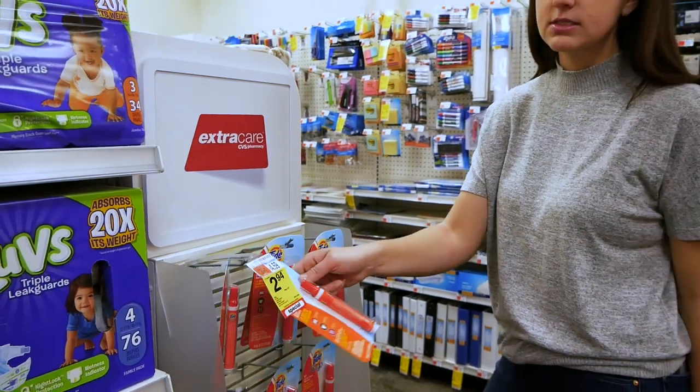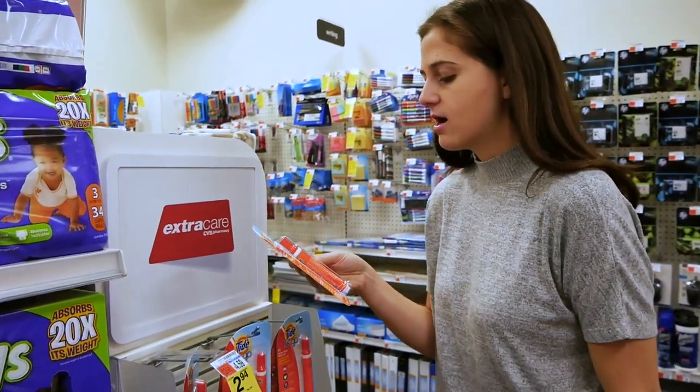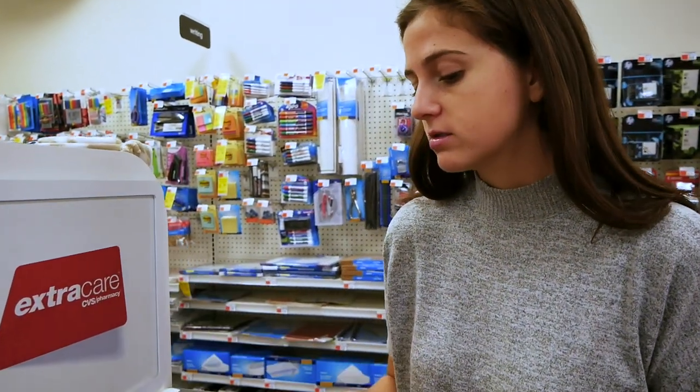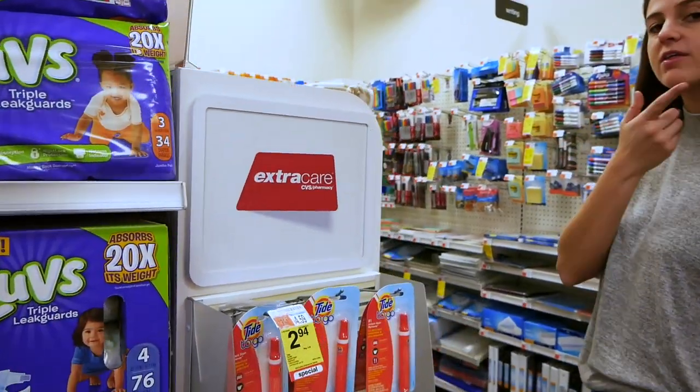Okay, so these are good — they're actually on sale. Just in case you ever have a faux pas while traveling, these wipes work miracles on stains and they're $2.94. This would be a good wild card item, something I'll think about.